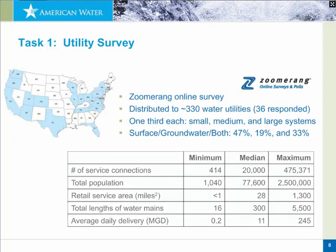The first part was a utility survey. We surveyed 36 utilities — a fairly good cross-section of small, medium, and large systems. One utility had only 400 connections, another had over 400,000 connections. Served populations ranged from about 1,000 to over 2.5 million. They also serve surface water, groundwater, or mixed sources of supply.